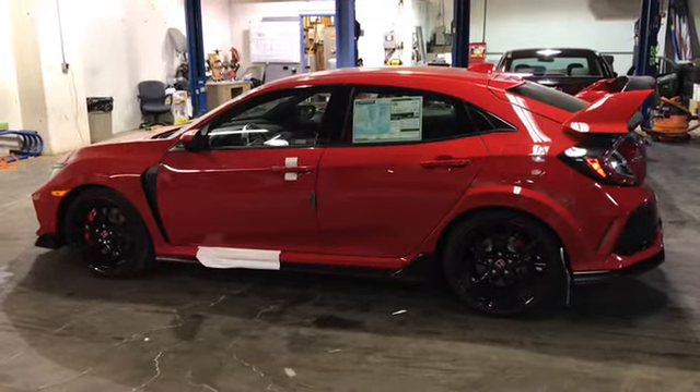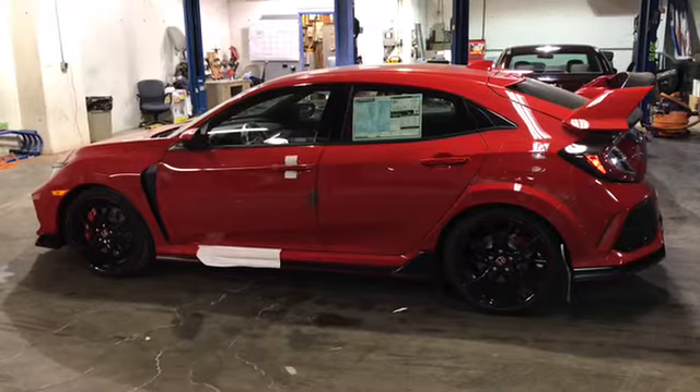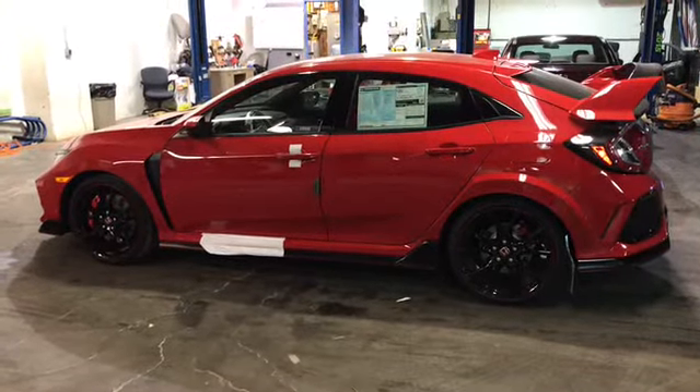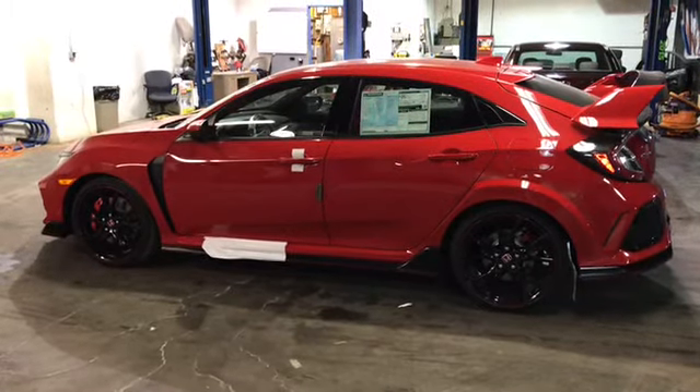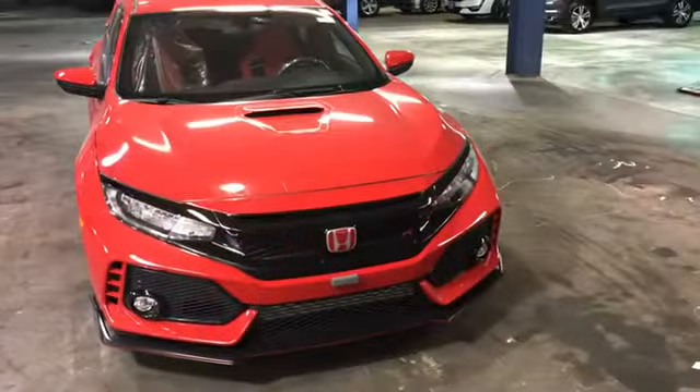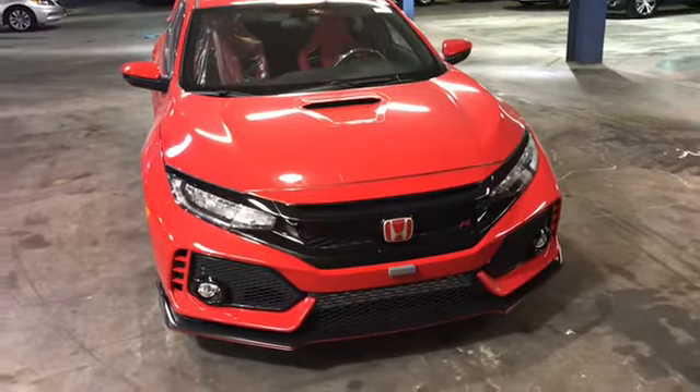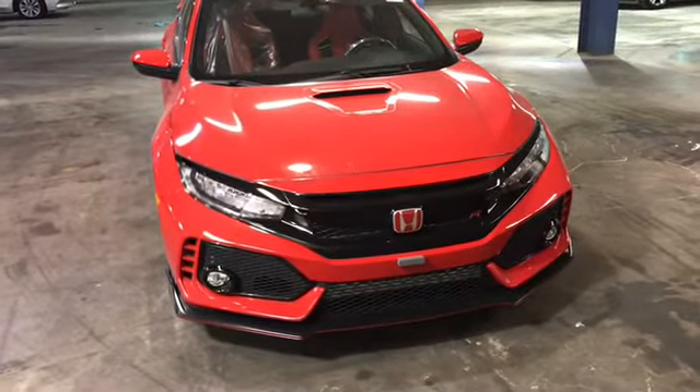It also has dual pinion variable ratio steering, 20-inch alloy wheels, LED fog lights, and LED headlights — low and high beams with auto on and off.